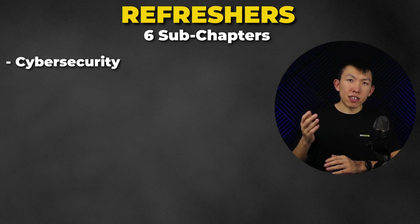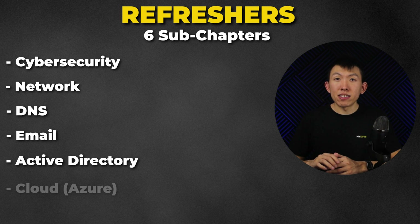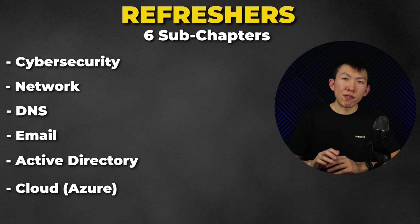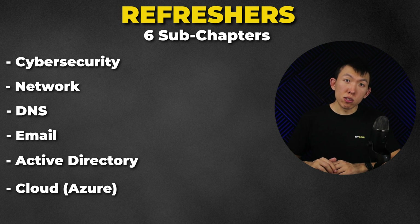Chapter 2 is Refreshers, broken down into 6 subchapters: Cybersecurity, Network, DNS, Email, Active Directory, and the Cloud — focusing specifically on Azure, as that is most commonly used in my experience. I'll go over important concepts and terminologies you should know and hopefully recall from previous training or education.